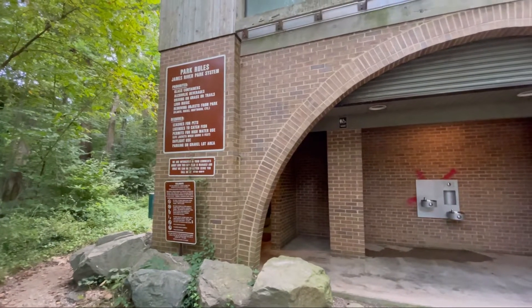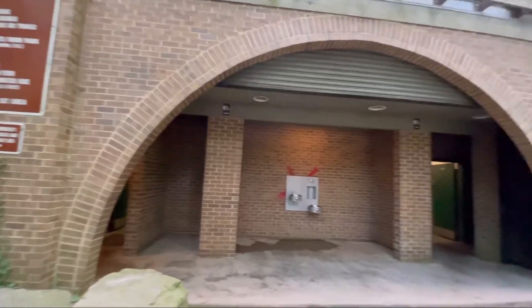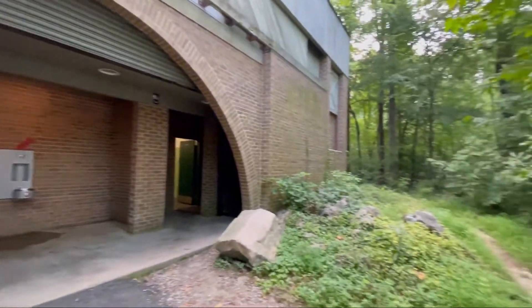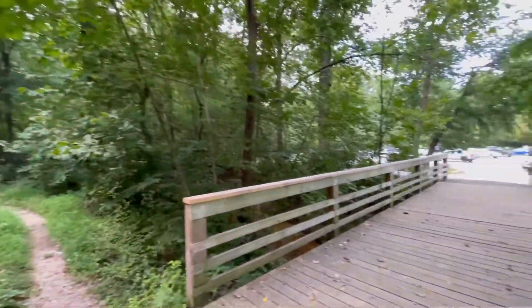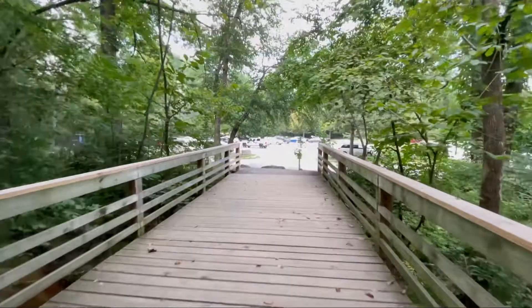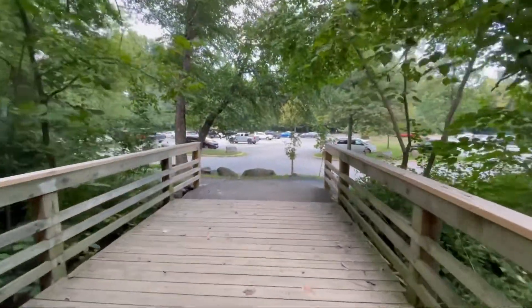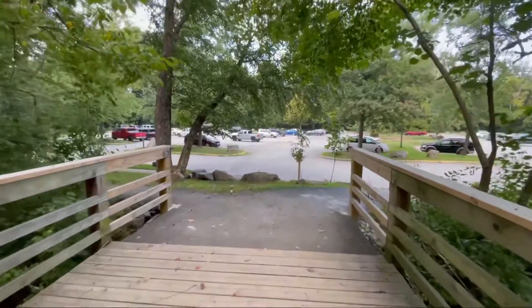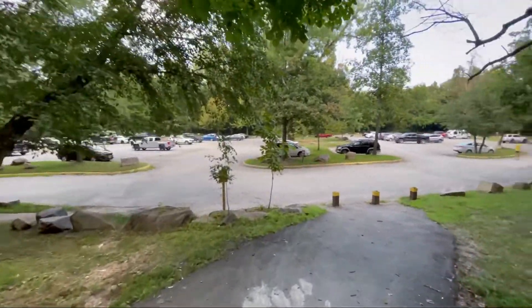Here we are in the Pony Pasture Rapid. This is late August, actually a weekday afternoon. We're getting ready to cross the bridge into the gravel parking lot. Occasionally this parking lot will be under a foot or more of water. If the river comes up high it will flood the parking lot pretty easily.